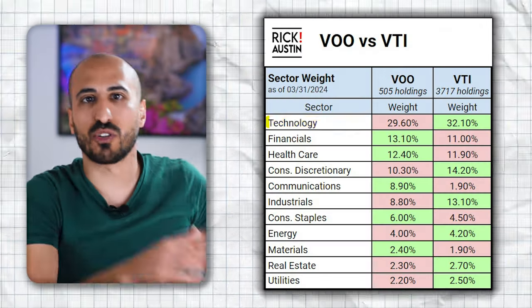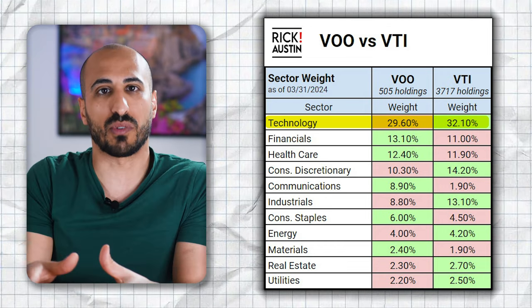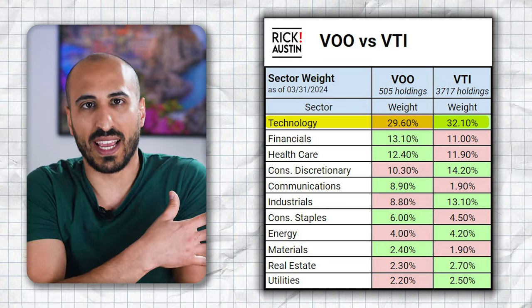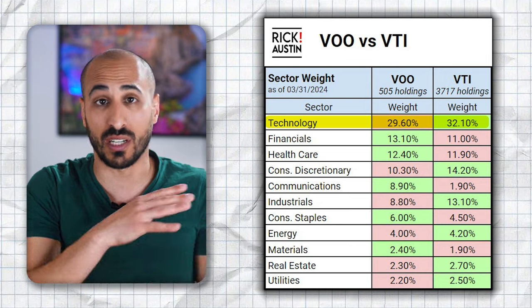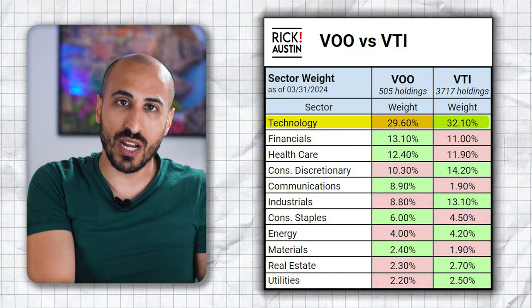For those interested in the tech sector, the exposure is higher in VTI than in VOO — 32.1% against 29.6% — showing a higher concentration of tech companies in mid and small caps compared to large cap. The heaviest sectors in VOO are technology, financials, and healthcare, while for VTI they are technology, consumer discretionary, and industrials.